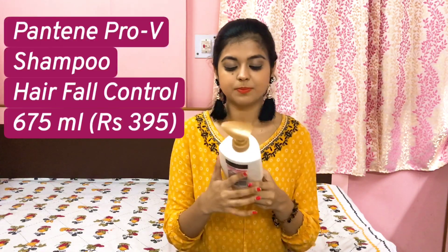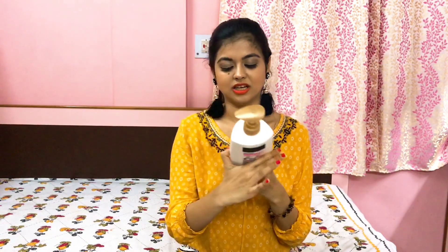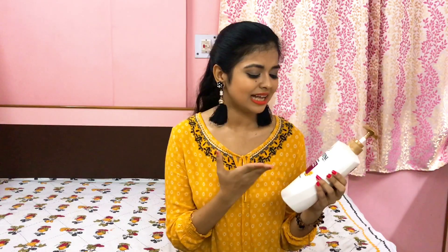In the shampoo category, first up I have Pantene Pro-V Shampoo Hair Fall Control. This is a big size bottle — as you know I tend to get big size products when I'm shopping with my mom. I won't say it's my go-to shampoo but I've been using it and I think it's nice. For the price it is good for your hair, it's a good cleanser and also a very mild shampoo, and it's not very expensive, so if you want you can try this out.